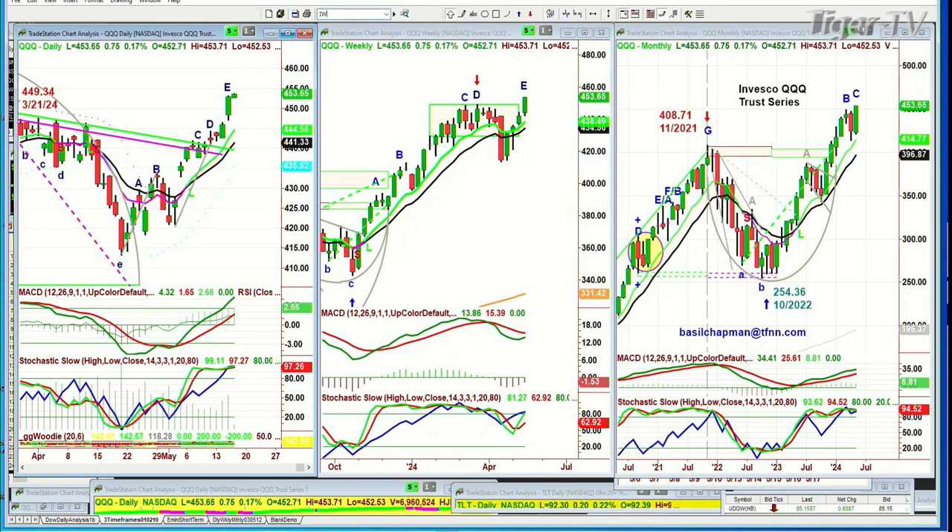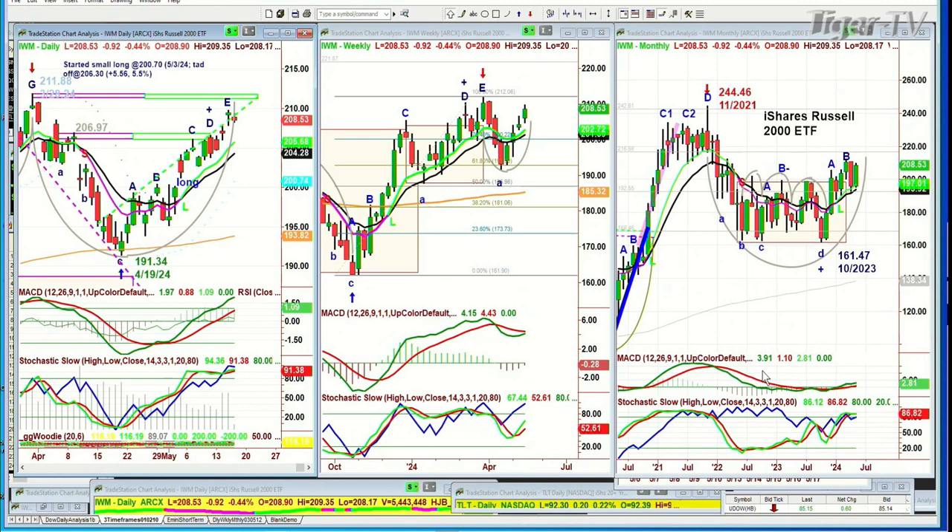IWM is down 88 cents at 208.53. The weekly chart is lagging a lot but improving. The 9-period moving average is over the 14, MACD is good, stochastic at 86%. The weekly chart needs a lot of work — it's like a sandwich, and the meat is in the middle. You want to see the weekly chart get close to the 211.88 high made on the 28th of March. If it does, the MACD will finally cross positive. The 9-period moving average is still above the 14, but the stochastic is weak and needs to get over 80% — it's a work in progress.